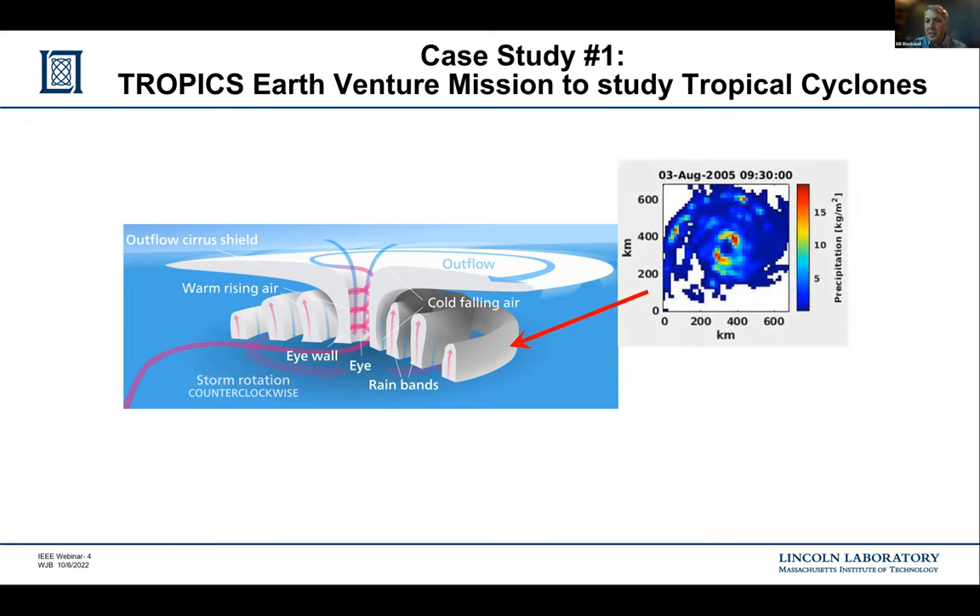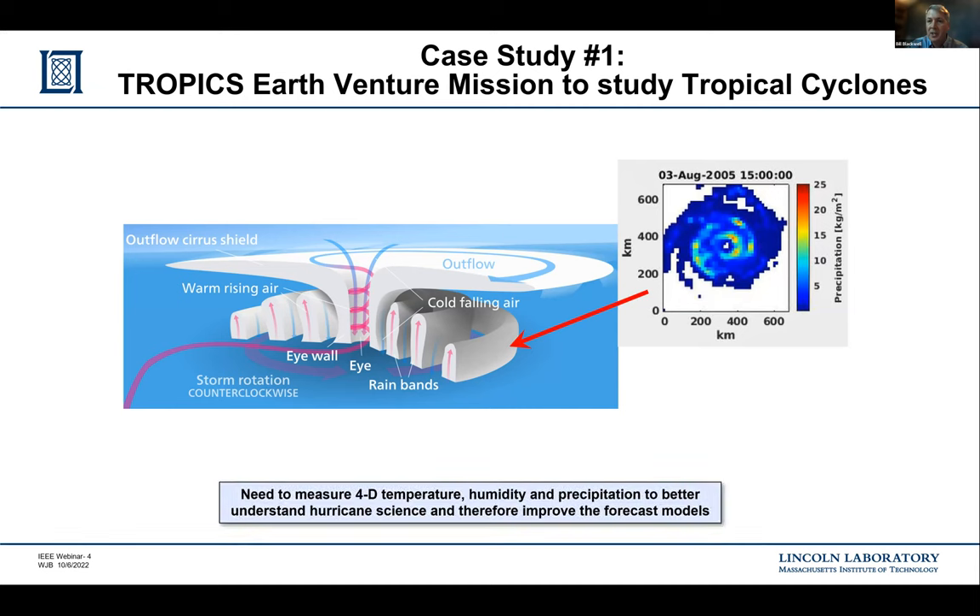The key addition relative to the state of the art is that with this constellation, we can make observations with revisits of 60 minutes in the median or better, which we don't have today. It's this combination of three-dimensional measurement of key variables with a rapid update that we hope will push forward the science of tropical cyclone study. Ground-based radars aren't helpful for storms out at sea; airborne hurricane hunters have sparse spatial coverage; geostationary satellites provide good visible and IR cloud-top imagery but can't penetrate below cloud tops.